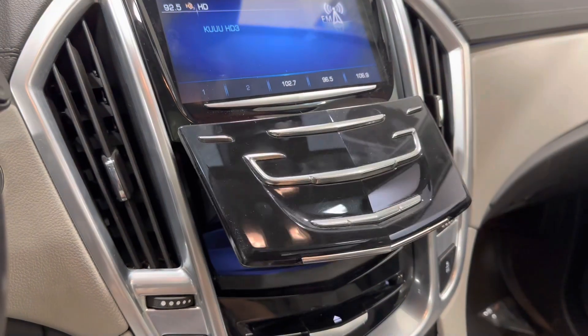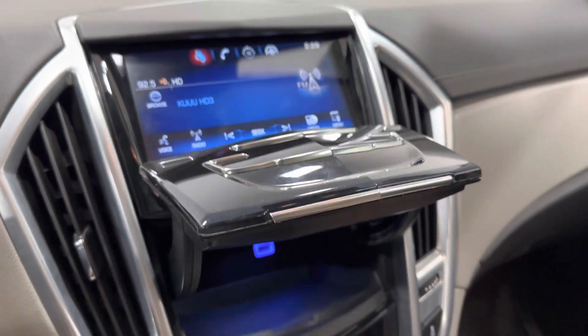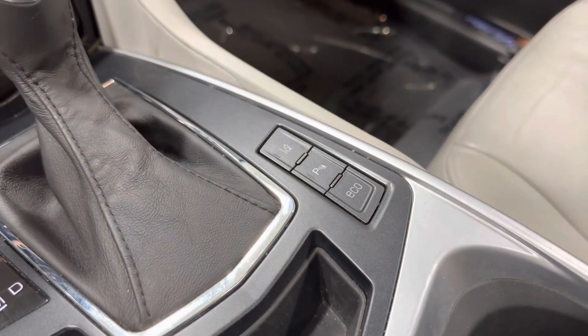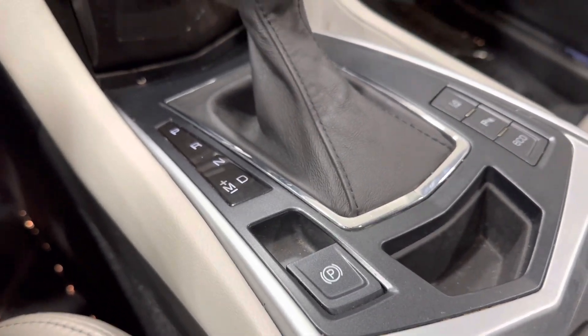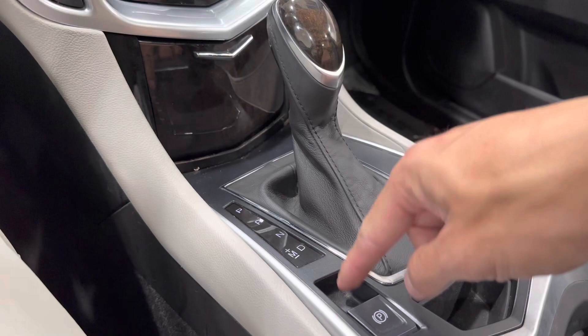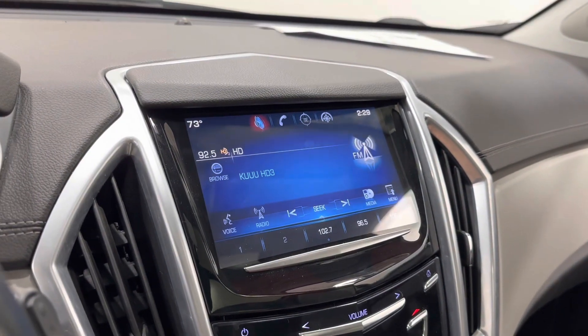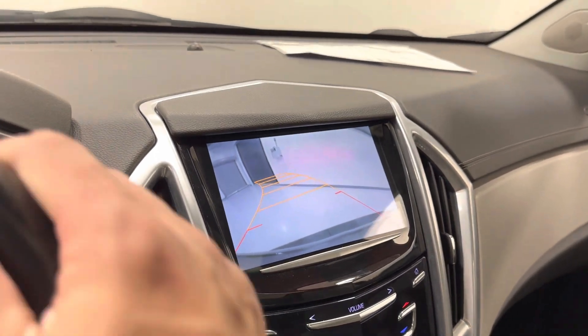These Cadillacs also have a little cubby which has a charging port there — to close it, you just swipe your finger. Lane keep assist, your parking sensor, eco mode, electronic parking brake. It does have a manual mode when you kick it over.